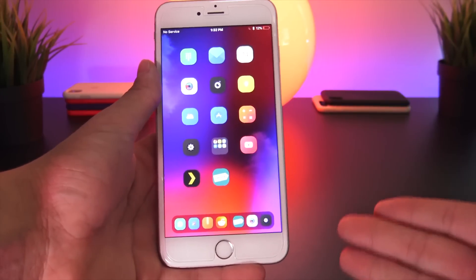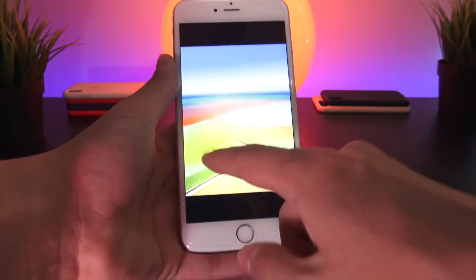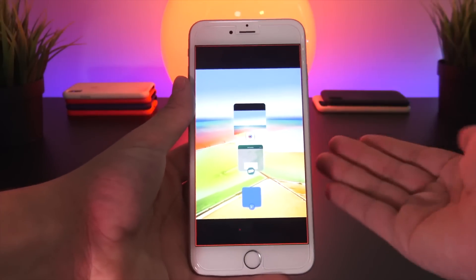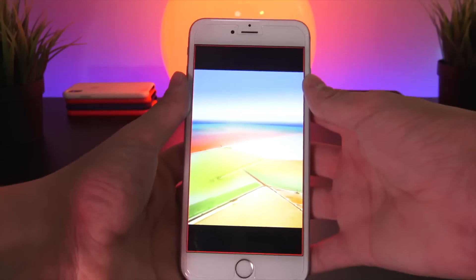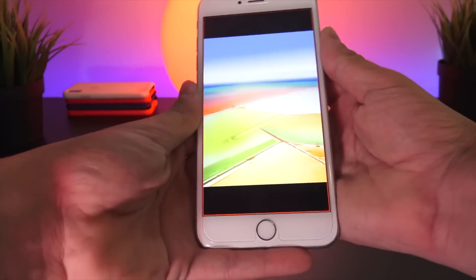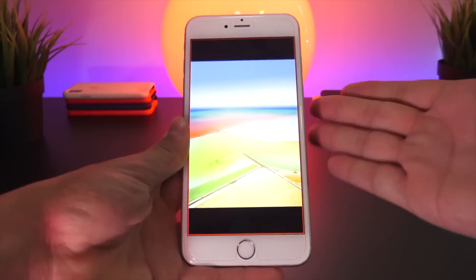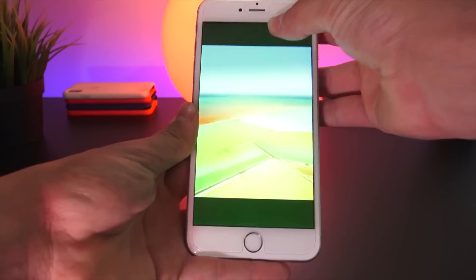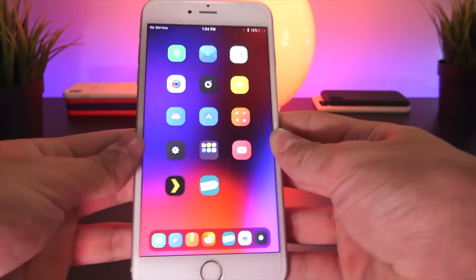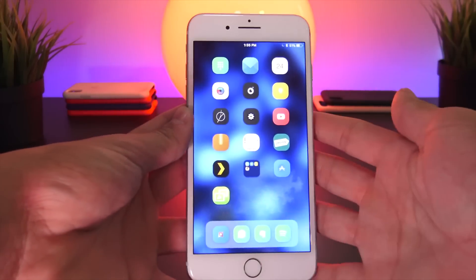The next one is called Don't Swipe. It has to be enabled via an Activator gesture and it's a really awesome idea for privacy. Say you want to show a friend a photo but don't want them swiping around to see your other photos. When enabled, a red bar appears around your phone and you can no longer swipe left or right, turn the phone off, or use volume buttons. Only the custom Activator gesture can disable it — great for showing your device to others without letting them snoop around.